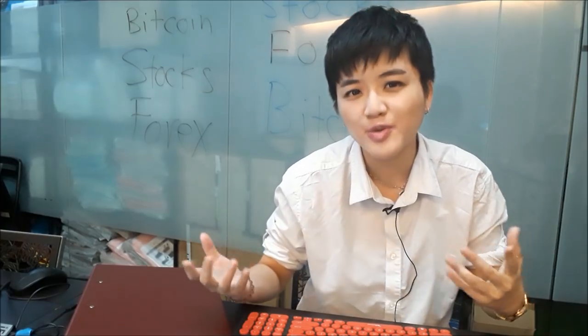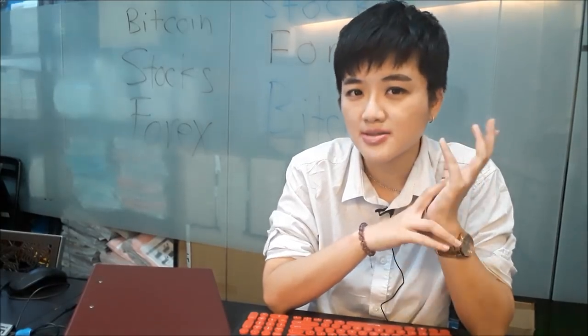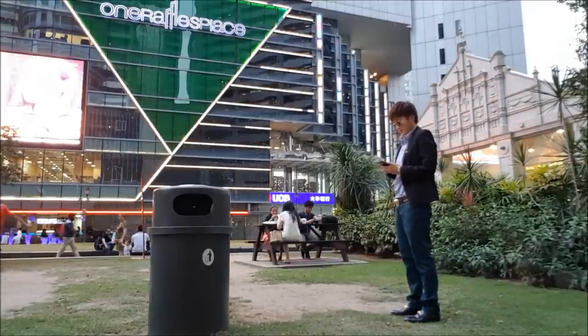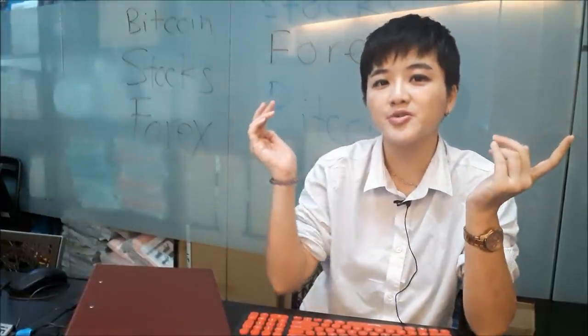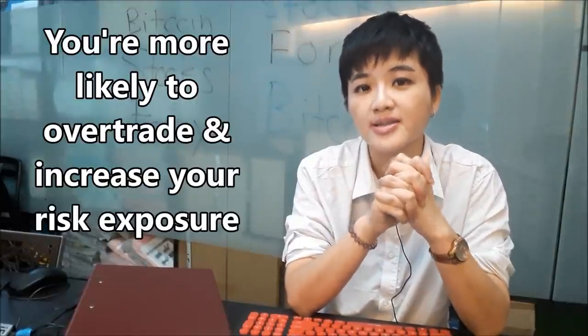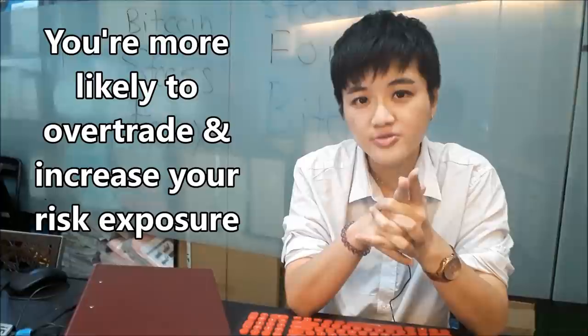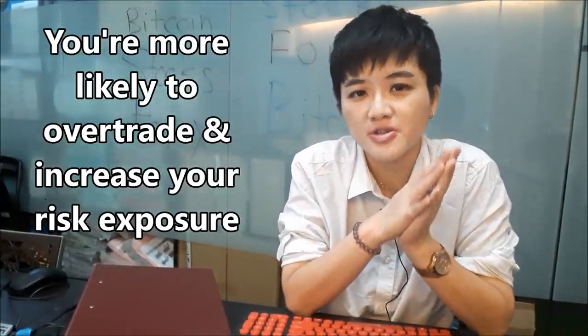When I trade with my phone I tend to do stupid things, but when I trade with my computer I'm in trader mode and I'm more focused. With your smartphone you can open a trade anytime anywhere you want, and that is the danger — you will overtrade, take excessive risk, and do things you're not supposed to do.